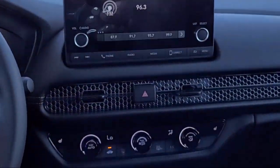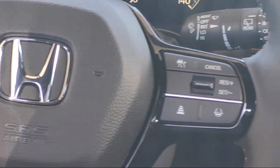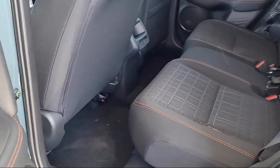Electronic stability control is also included. Here at Imperial Valley Honda, your car buying experience is our top priority. As a family-owned dealership, we're committed to providing you with exceptional service.